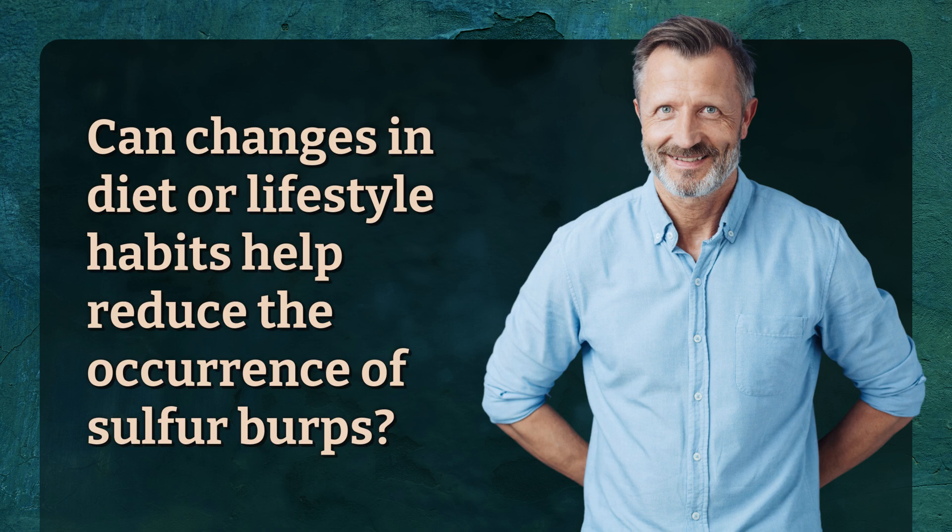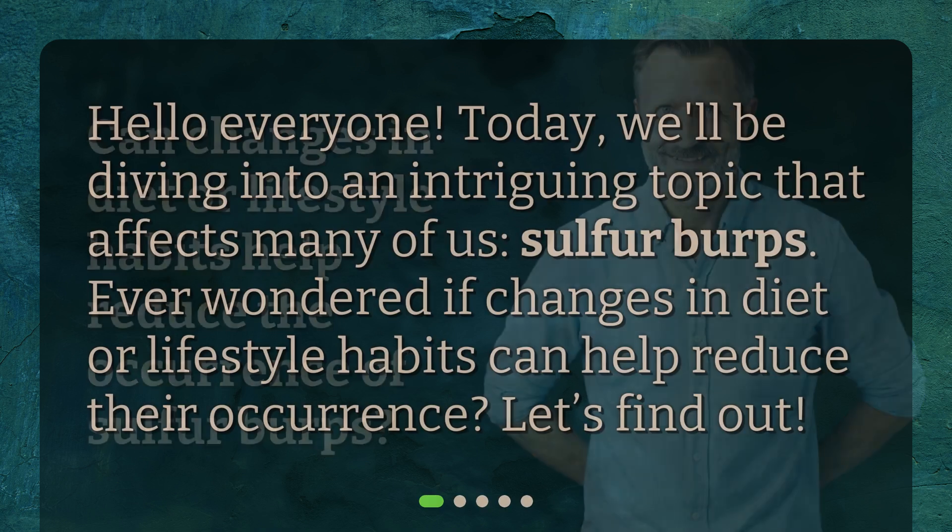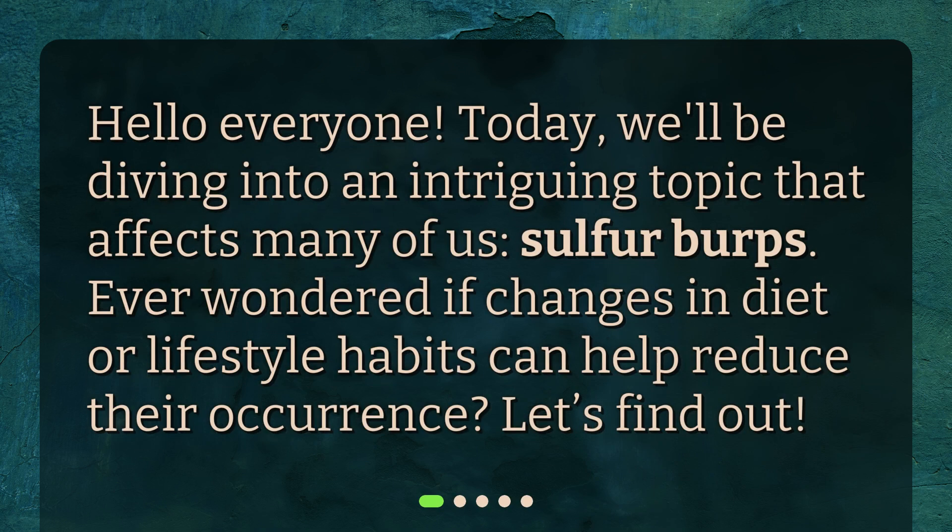Can changes in diet or lifestyle habits help reduce the occurrence of sulfur burps? Hello, everyone. Today, we'll be diving into an intriguing topic that affects many of us: sulfur burps. Ever wondered if changes in diet or lifestyle habits can help reduce their occurrence? Let's find out.